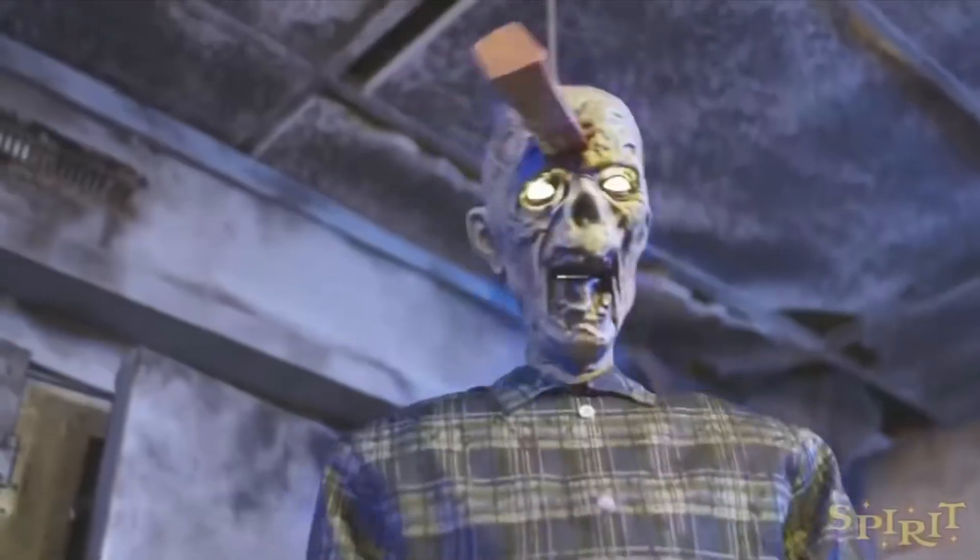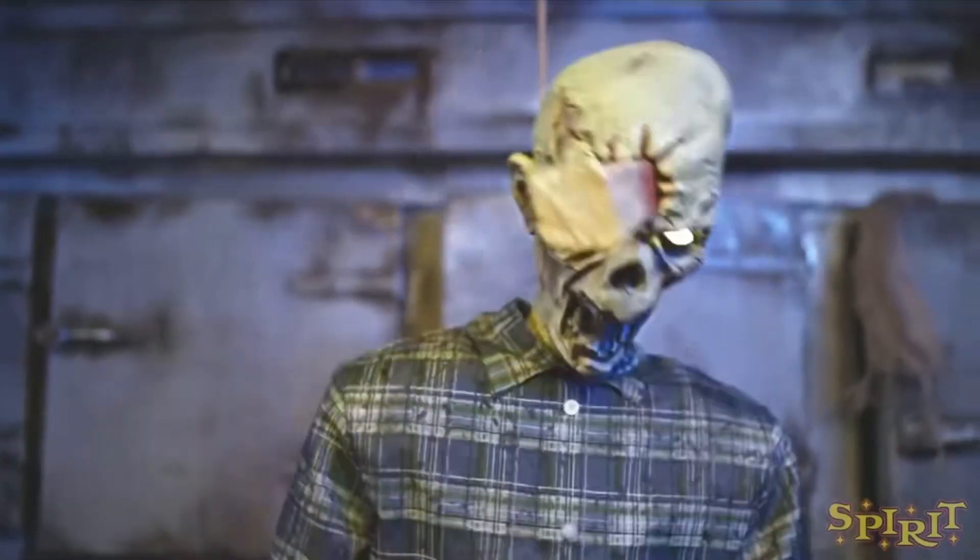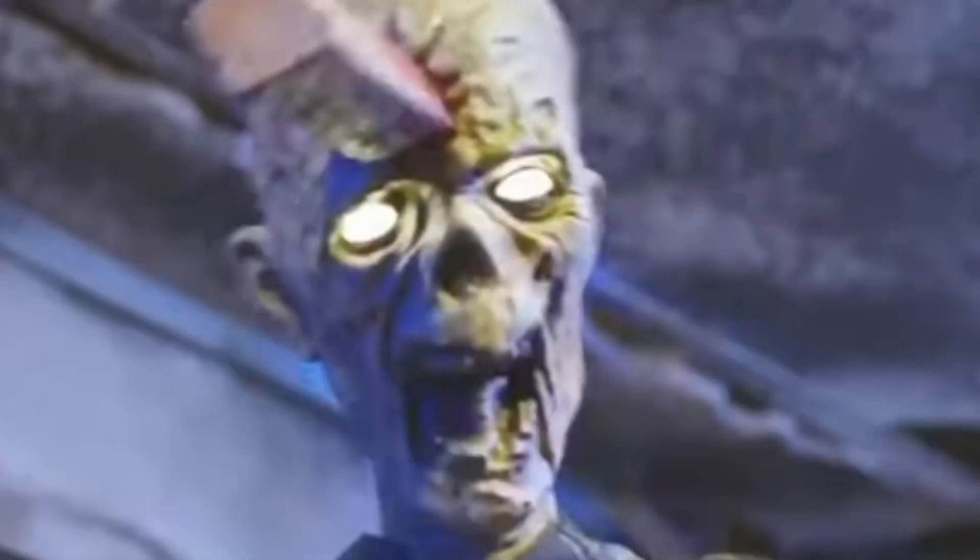Number seven is Spike, an online-only prop from 2022. He's hideous — there's no blood on him whatsoever, so it just looks wrong. His awkward expression physically hurts me to look at. There's a stick through his head and no blood. Come on, Spirit, give us more blood. I think 2023 is going to redeem them a little bit, because there are a lot of 2022 props on this list — I'm warning you.